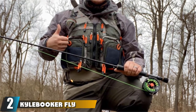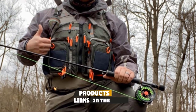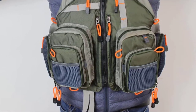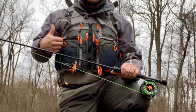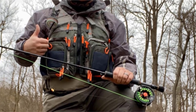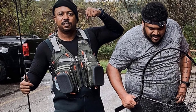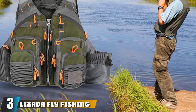Moving on to number 2, the Kyle Booker Fly Fishing Vest. This is another great vest which has all the features you need and comes in colors of either green or black depending on your preference. It has multiple pockets and zip compartments. The vest is adjustable so you'll be able to get that perfect fit, and the whole vest only weighs 24.5 ounces, so you'd be able to wear this top-rated fly fishing vest all day without it getting too heavy or uncomfortable. The vest also comes with a rod holder strap so you'll be able to have both hands free or simply store your rod away if you're on the move. Overall, this is a great vest with overwhelmingly positive customer reviews.